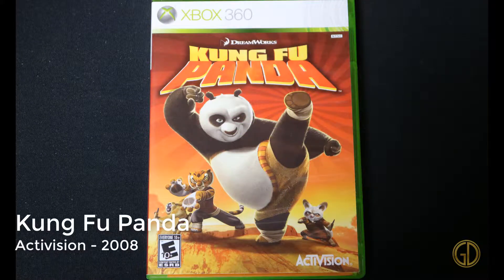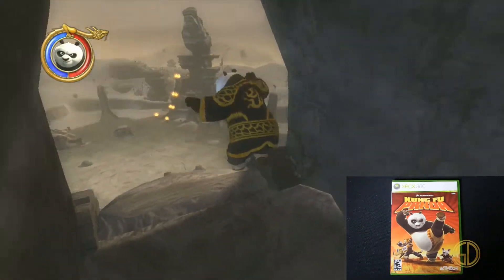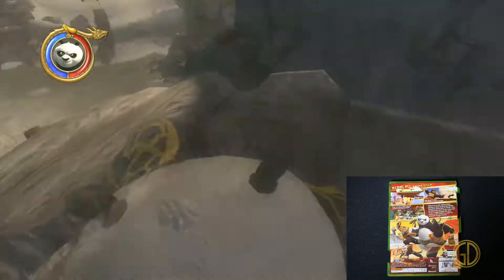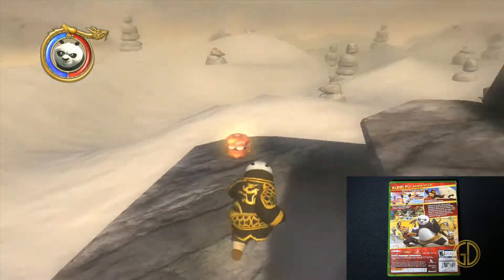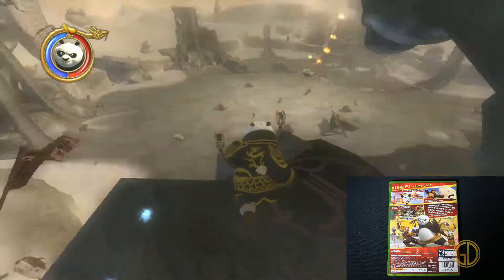Here we have Kung Fu Panda, released by Activision in 2008. Yes, it's a video game adaptation of an animated movie, but I gotta be honest — this game was super fun to play. I had a lot of fun just going on a 3D platforming adventure.